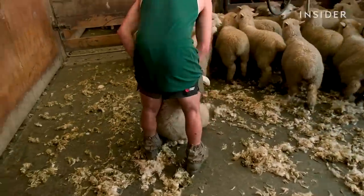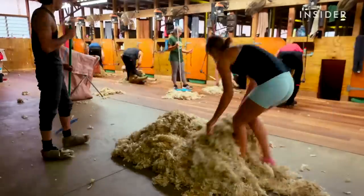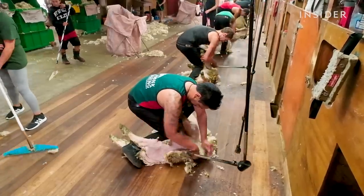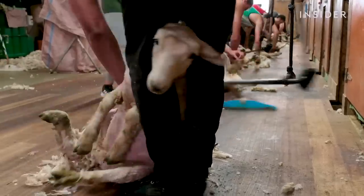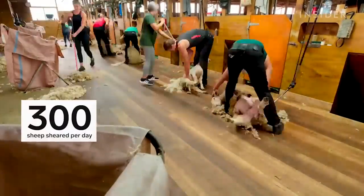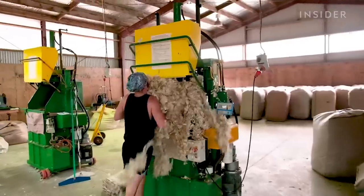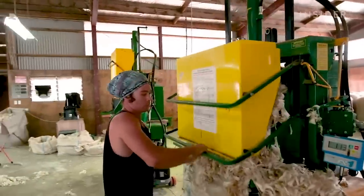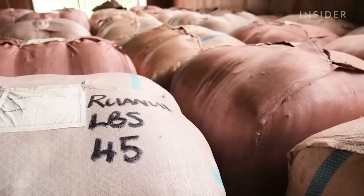A good shearer could shear a sheep in like one minute. And to watch them do it is amazing — they are so fast, and the sheep won't even wriggle; it will just sit there. The more you do it, the more experienced you are, but at the start it's never easy. It takes a big toll on your body and mind. These guys are so good at taming sheep, they can shear over 300 in a day. Rouseys gather up the fleece and pressers squish it into huge bales — 200 kilos of bale.